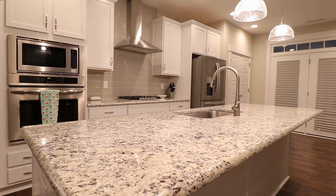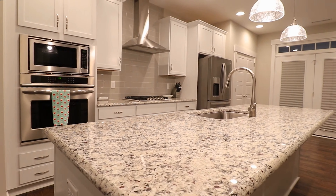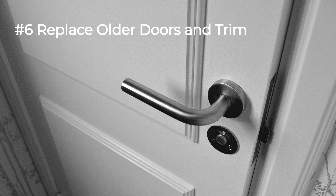Number five: update older light fixtures. Replacing your outdated light fixtures with modern styles can bring your house decades into the future. There are many new options on the market to replace those old 1970s ceiling lights. A new chandelier in a dining room can transform it in less than an hour, and down lighting in a living room or hall can give a room light just where you need it. If you are uncomfortable working with electricity, be sure to hire a pro.